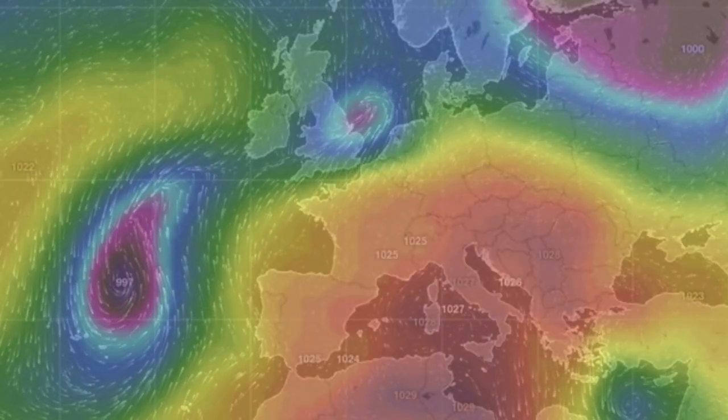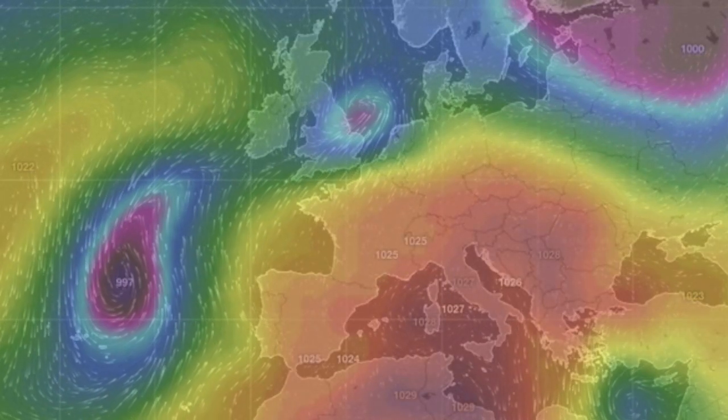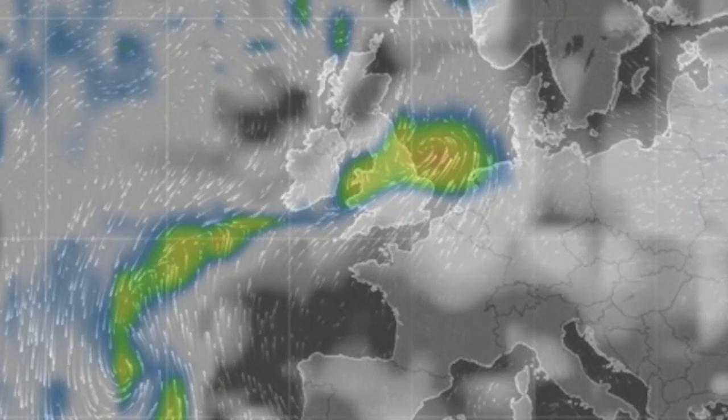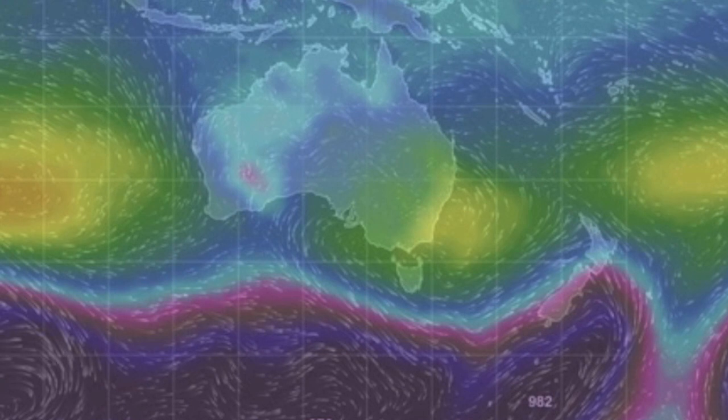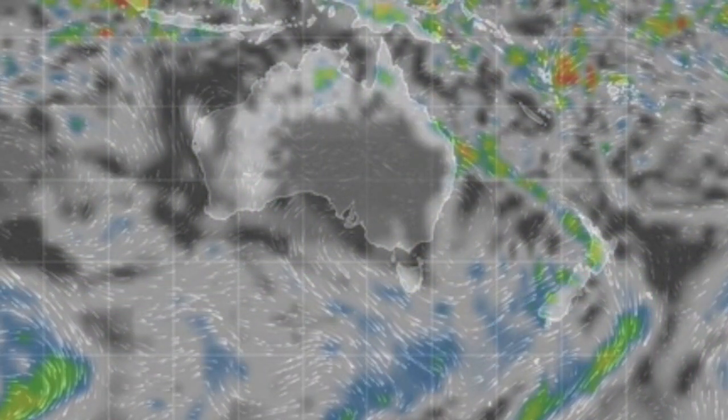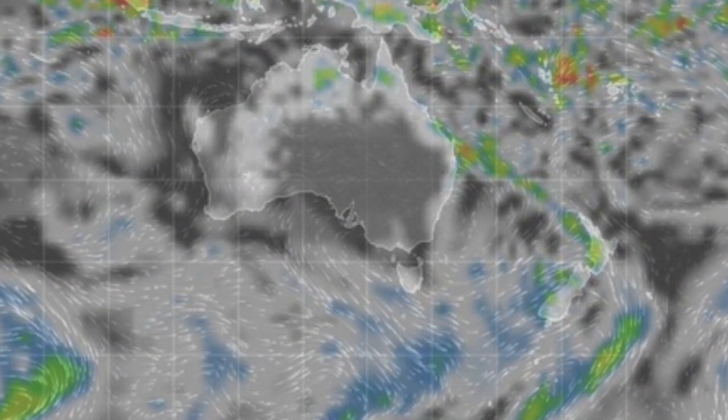Europe — we mentioned this yesterday and the day before. In comes another round of rainy weather for the flood-hit regions in the north. Best of luck there. And down under, that storm line has moved on to New Zealand, while maintaining its bend back across the Australian lands.